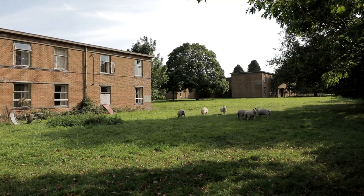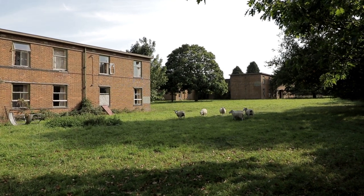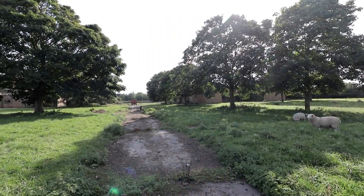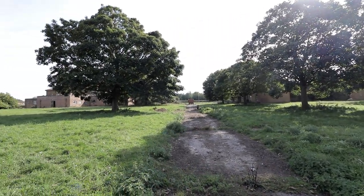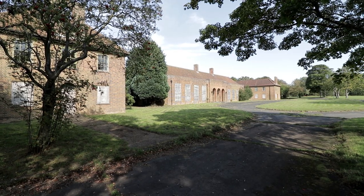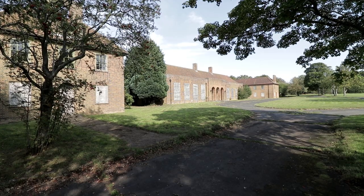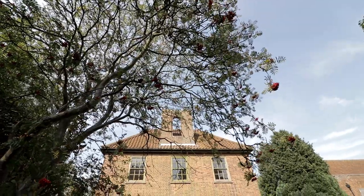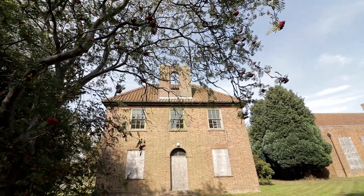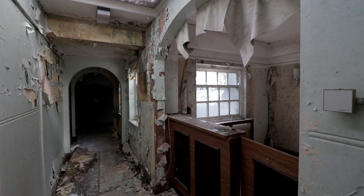With more than enough abandoned buildings to find at the RAF base, we had to choose a select few that appealed to us more than the others. Firstly, we started the morning at the officers' mess, which we expected to be the grandest building across the grounds. This property was an area for military members to socialise, eat and sleep during long periods of work. In no time, we had found a way in to the noticeably deteriorating site.